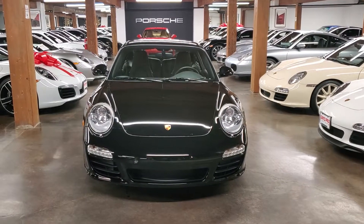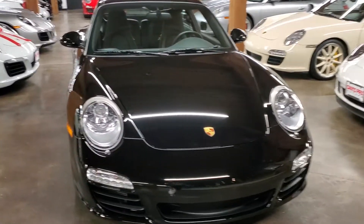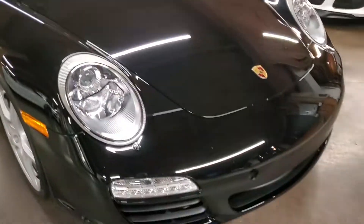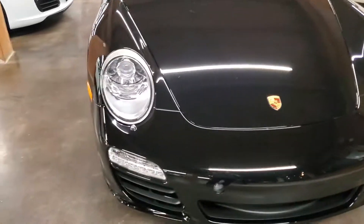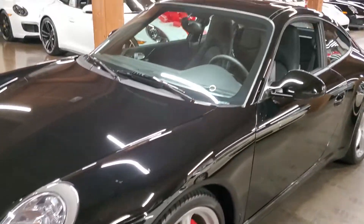We have a beautiful 2010 Carrera S here with a manual transmission. This thing is really special — it's a one-owner car with about 2,500 miles on it. So it's a 10-11 year old car, but really about as brand new as you can buy them nowadays. This thing is in gorgeous condition.